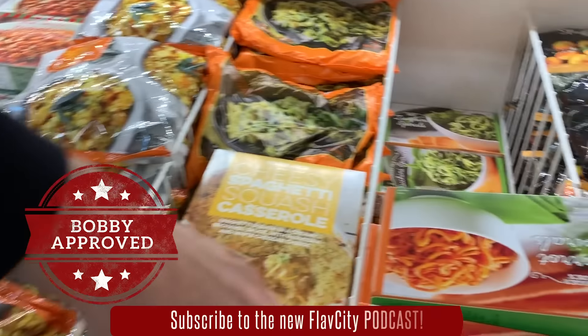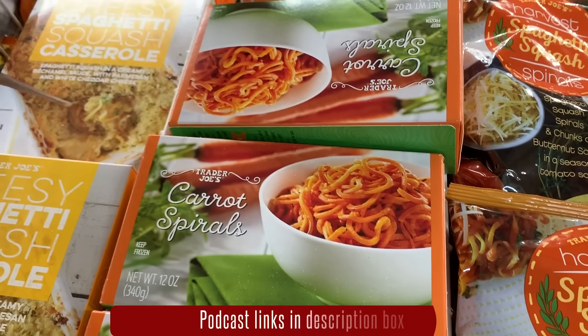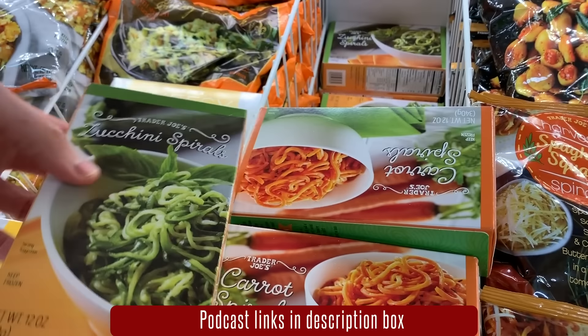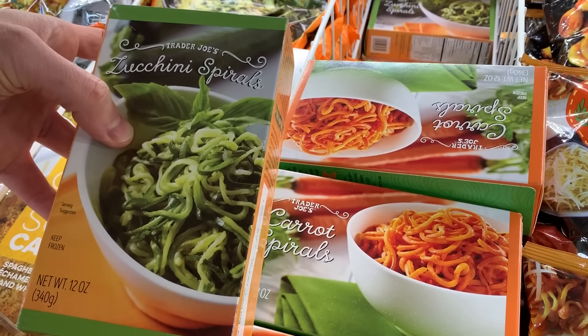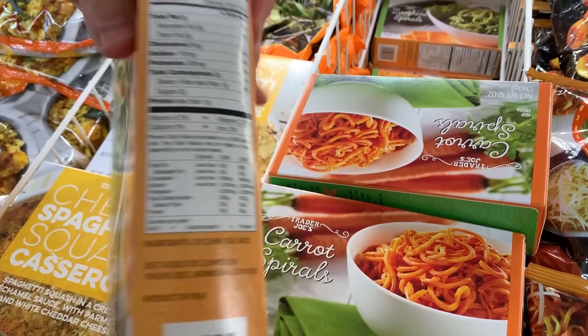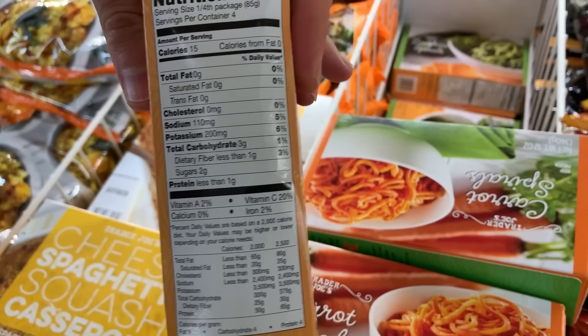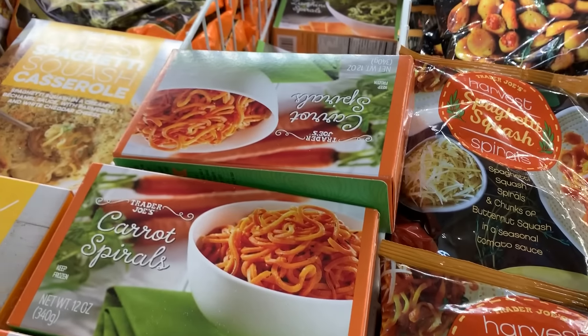When you see carrot spirals and zucchini spirals — even though zucchini is low carb and it is very clean — when you freeze vegetables like this, ice crystals form in the cell walls. When you thaw it out, it's going to get very wet and soggy. So if you don't want to make your own, buy the pre-made ones in the produce department. It's way better.